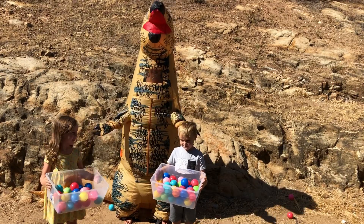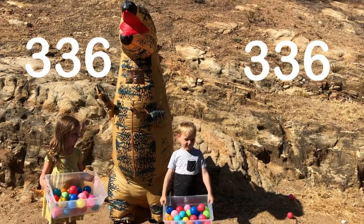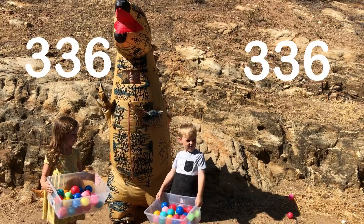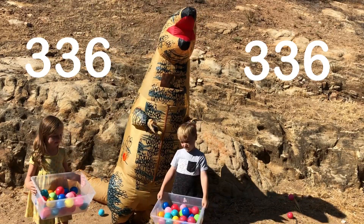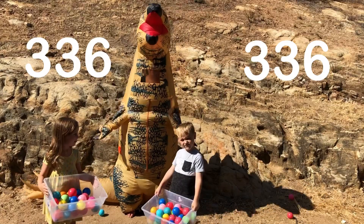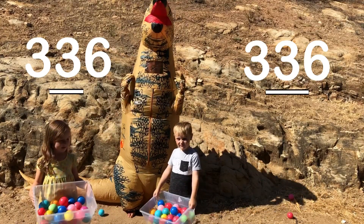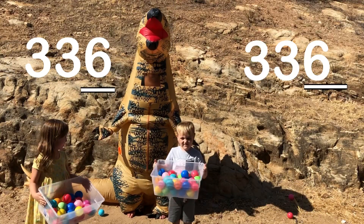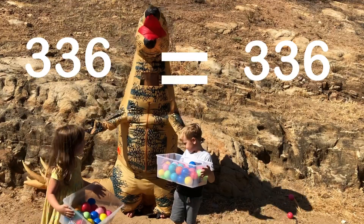This time she has 336 and he has 336. They both have 3 in the hundreds, they both have 3 in the tens, and they both have 6 in the ones. I guess they are equal, so I must eat them both.